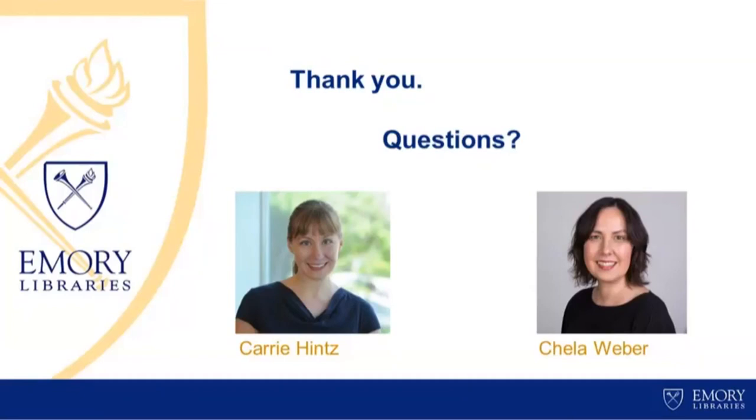Thank you, Carrie, and thank you both to you and Chayla for sharing your process and the takeaways. We'll get started with questions. I do want to encourage everyone to pop questions into chat, send to everyone, and we'll work through as many as we can. The first question is from Andrea Lee: I noticed that there are considerations for digitization, but what about the factors for accepting born digital, acquired digital acquisitions that frequently involve partnerships and external stakeholders and active processing upon receipt? Could you speak to that a bit?